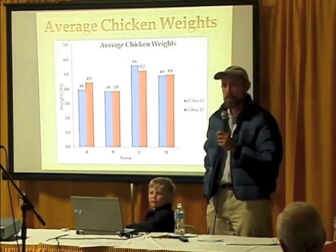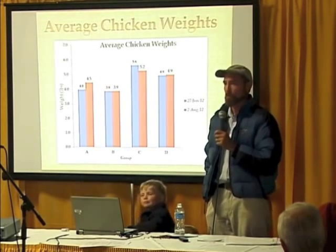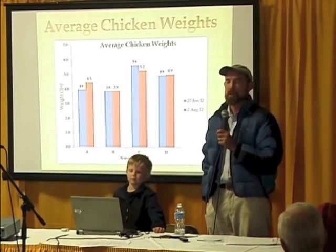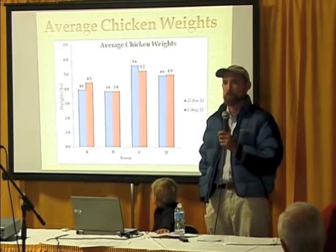Did that stop the feather picking? Yes. They entirely recovered. The only ones who didn't recover were the ones missing a toe, but that was only two chickens. All the feathers have grown back and the wounds on their feet have healed.